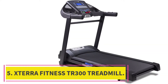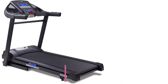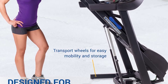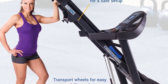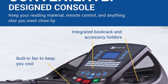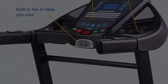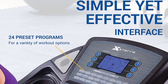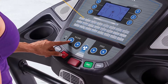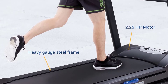Number 5: Xterra Fitness TR300 Folding Treadmill. This is the perfect budget treadmill for users who want something easy to use and store away when not needed. The large 5.5-inch blue backlit LCD shows all workout data including time, distance, speed, and calories burned. With 24 preset programs, 3 manual incline options, and an easy folding lift assist frame design, this treadmill was designed with ease of use in mind.